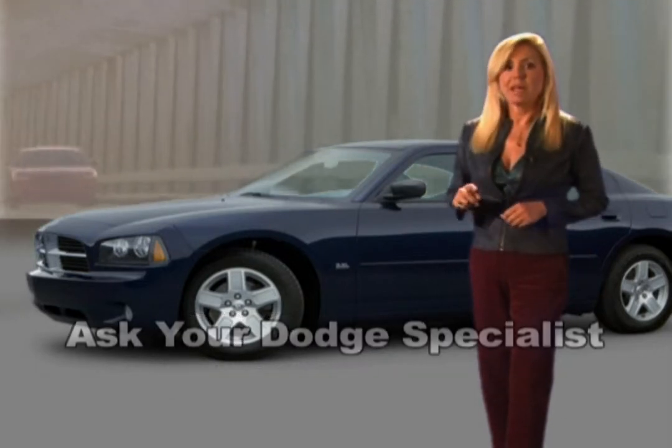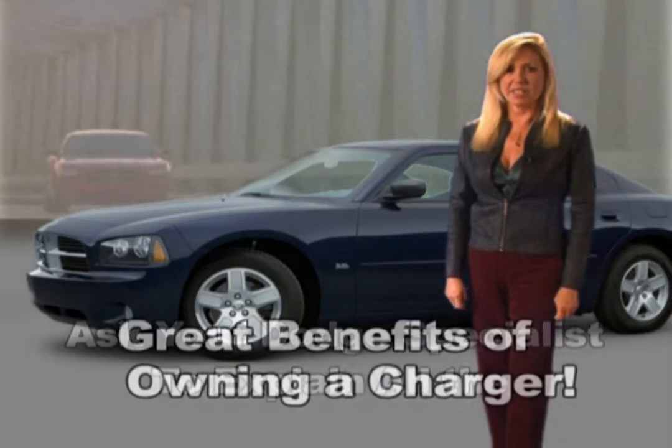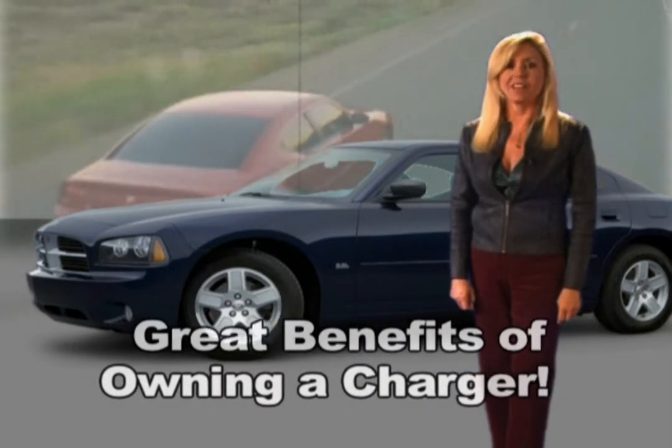That's just an overview. Make sure you ask your Dodge Specialist to explain all of the great benefits of owning a Charger.